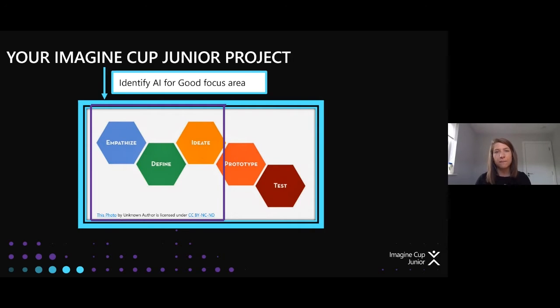You might already have a problem area and a solution idea, but the stuff we use today might help you drill down further. When we look at design thinking, the steps look like they go in order, but a lot of times when you get to ideate or prototype, you circle back to empathy, go back to further defining the problem, ideate again, and realize it's still too big. You can jump in and out of these different points. Even if you think you have a great idea, going back to empathize might further define your problem and give you a really clear project to submit.